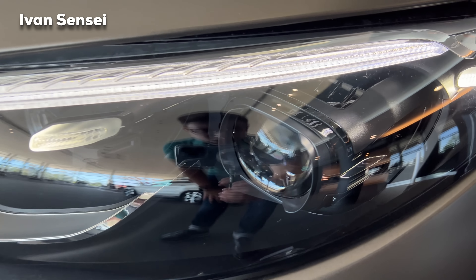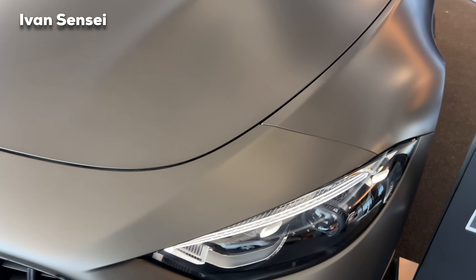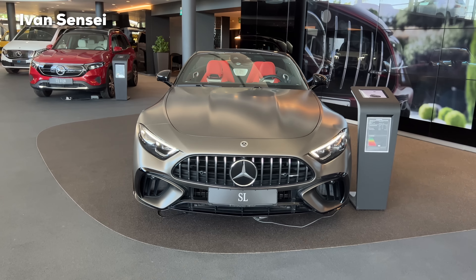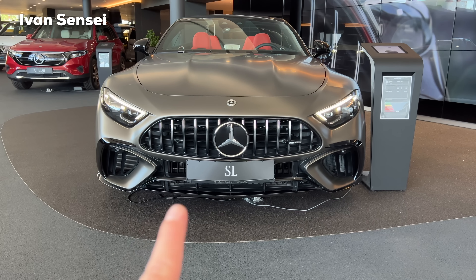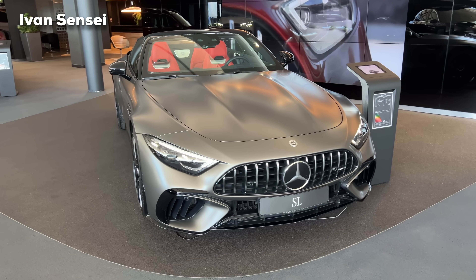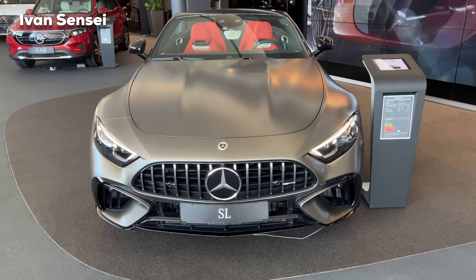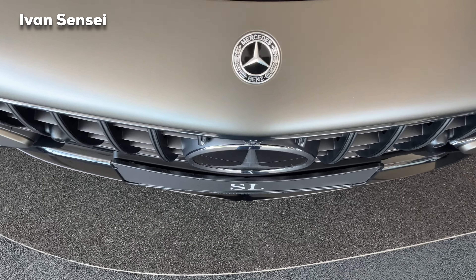Now let's check out the front design. These are the headlights with Digital Light technology — the best from Mercedes-Benz and AMG — with a new design signature that is similar but different to the S-Class. At the front we find the AMG badge together with an AMG-specific grille. The stance and presence of the new SL from the front looks really aggressive, with two intakes on each side — a similar design language to the AMG GT 4-door. This car also has the Night Package.